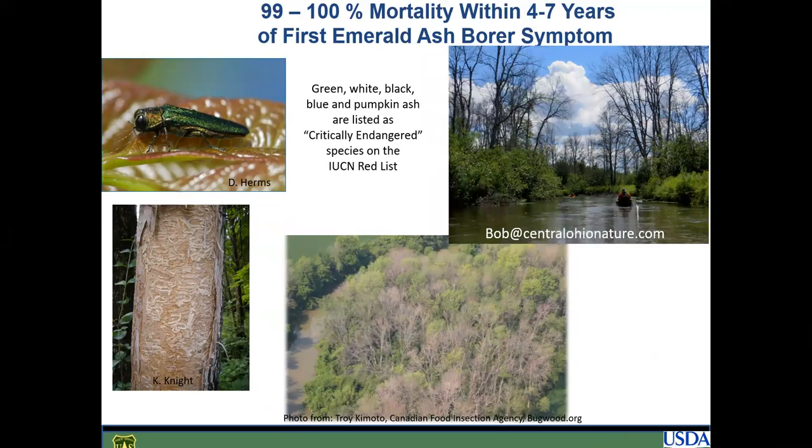For those who have tuned into EAB University talks before, you're well aware of the incredible damage that the emerald ash borer can cause. Most notably, 99 to 100% mortality can occur within four to seven years of the first emerald ash borer symptoms being observed in a stand. This has led to green, white, black, blue, and pumpkin ash being listed as critically endangered species on the IUCN red list.